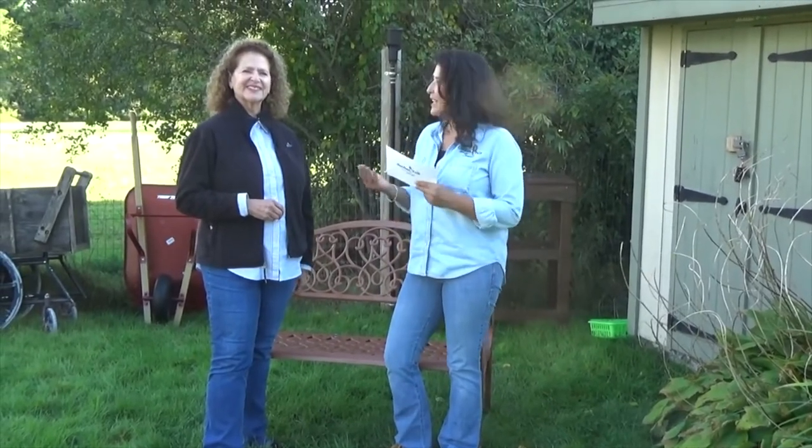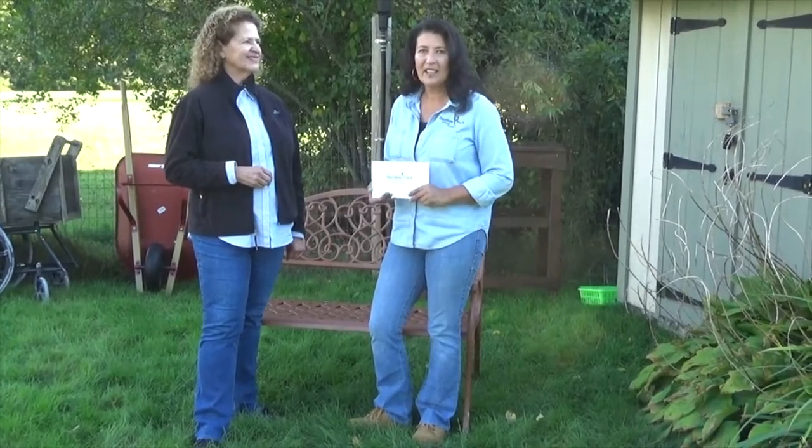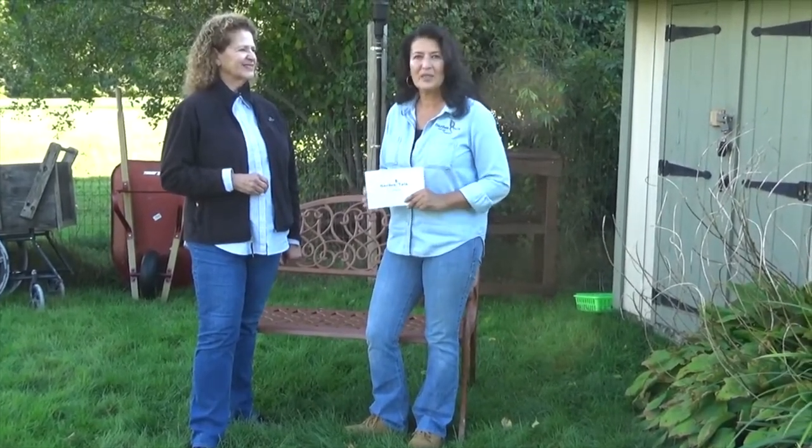This is Teresa Mello with Garden Talk with Teresa, and I am here with Carol Doherty. The reason we are here at the Taunton Community Gardens is because we are celebrating the 10th year anniversary of this beautiful location and this great project. Carol is going to share some of the information on how this all came about, what this is all about, how people can get involved, and all the good things that have come out of this project.